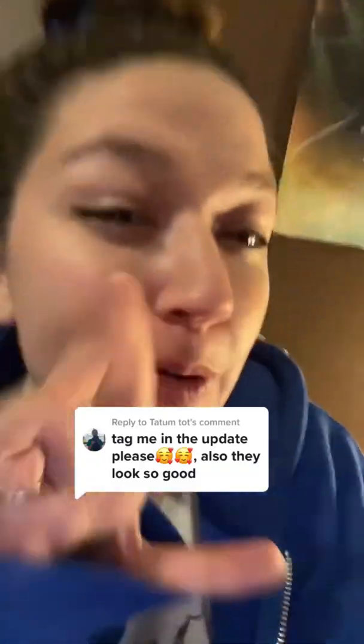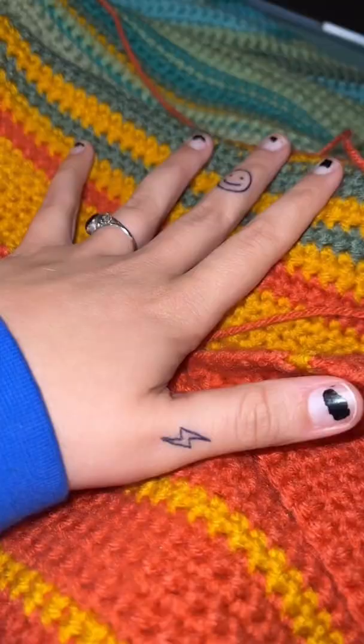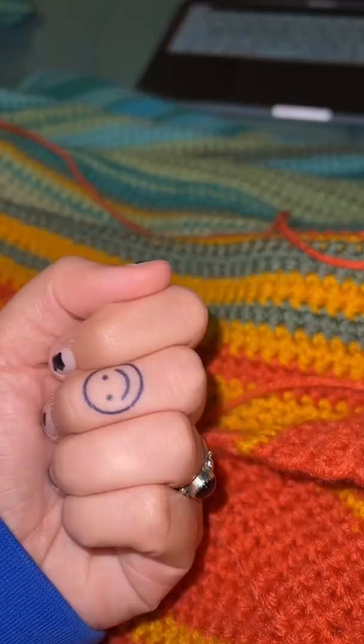It hasn't quite been 24 hours yet, but I want to give you a tattoo update. Some of them look better than others and I'm going to explain why. These two I think look amazing — these are Inkbox tattoos that I purchased within the last month.